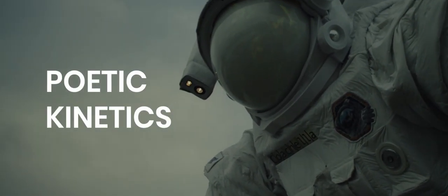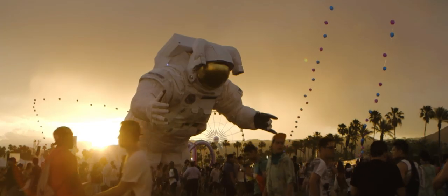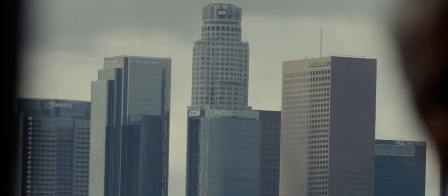So where did this astronaut go? We're bringing him back. My name is Patrick Shearn. I'm the creative director of Poetic Kinetics. It's a fabrication studio here in Los Angeles.